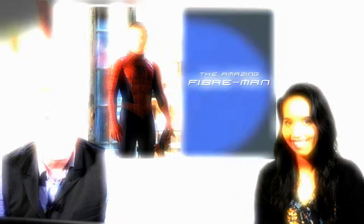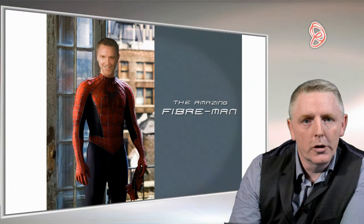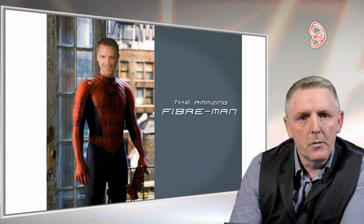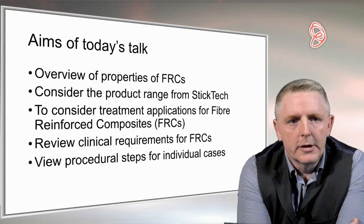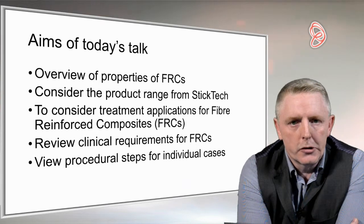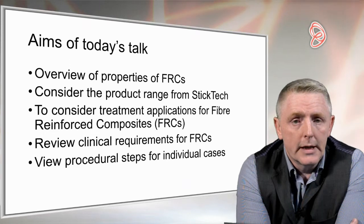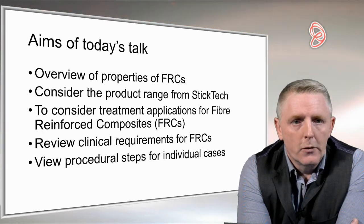Thank you Ian for a great introduction to today's talk. In a couple of moments we're going to head straight over to let Ian get started. Hi, good evening and thank you very much for that introduction. Welcome to this talk on fibre reinforced composites and their use in dentistry. Today we're going to be looking at an overview of fibres, hoping to give a general idea of what we can do with them on a daily basis in practice and how they can add to the scope of what we can offer our patients.